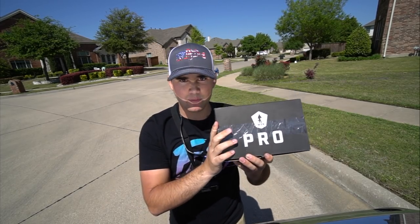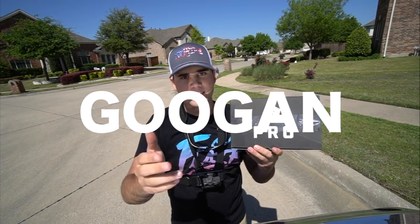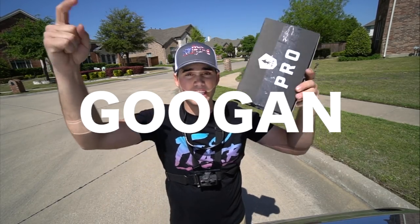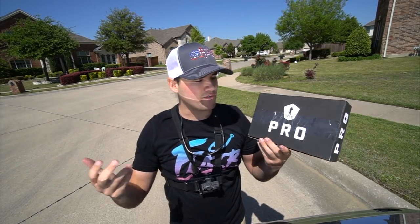If you guys like Mystery Tackle Box and want to try it out for the very first time, make sure you use code GOOGEN — you get $10 off your very first box. I will link it down below. Click the link, sign up, and save $10 if you're a first-time member.